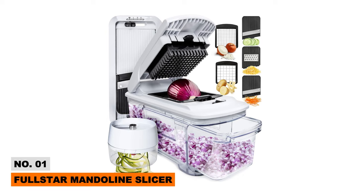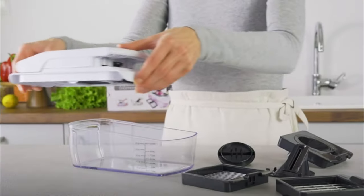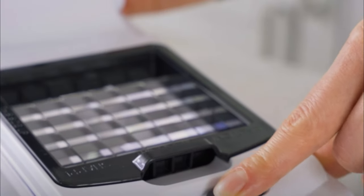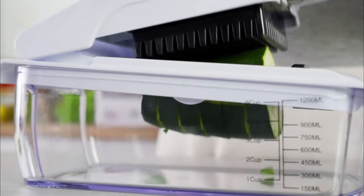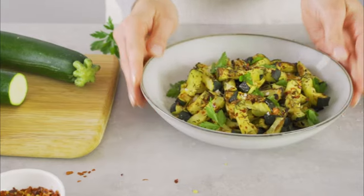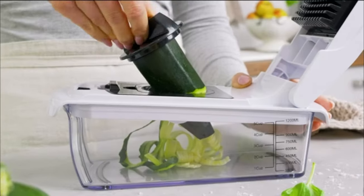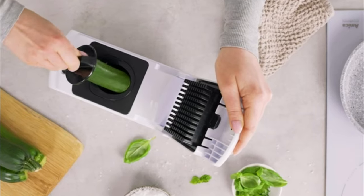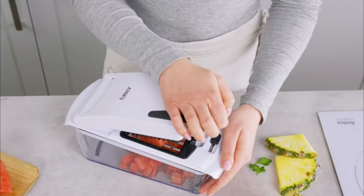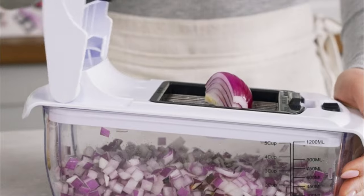Home cooks rejoice — the Full Star Mandoline Slicer makes dicing piles of veggies incredibly fast, easy, and safe. It comes with six interchangeable stainless steel blades allowing you to julienne, shred, crinkle cut, waffle slice, ribbon, and spiralize ingredients with precision. The finger guard and cut-proof glove keep digits safe while you swiftly prep mountains of fruits, veggies, bread, and cheese. The catch tray collects sliced ingredients cleanly.